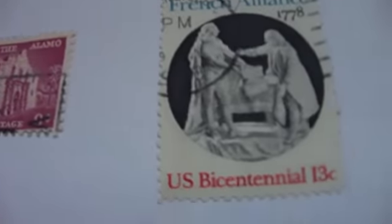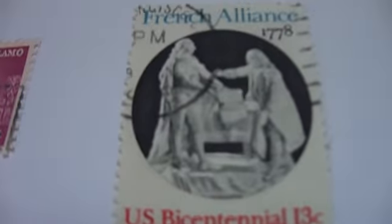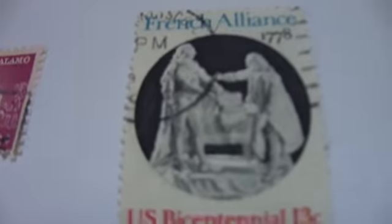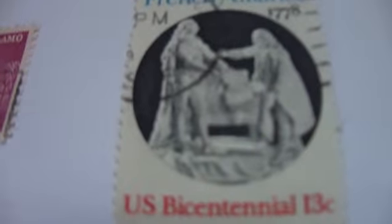This first one here is the Alamo. The second one here is the French Alliance U.S. Bicentennial.